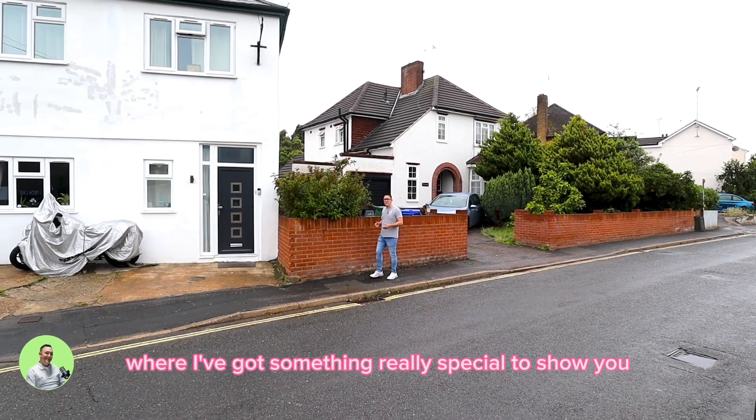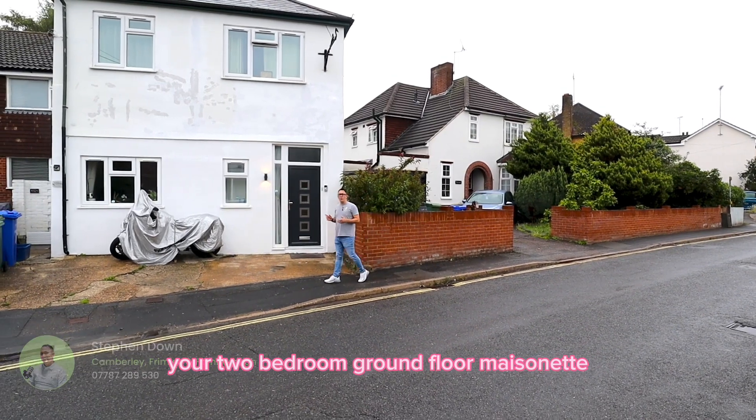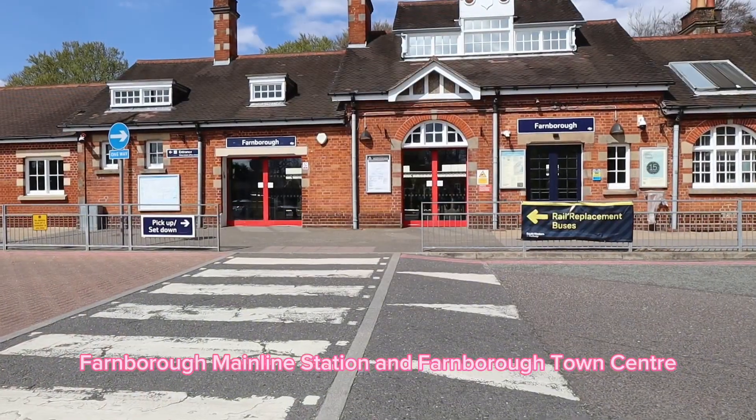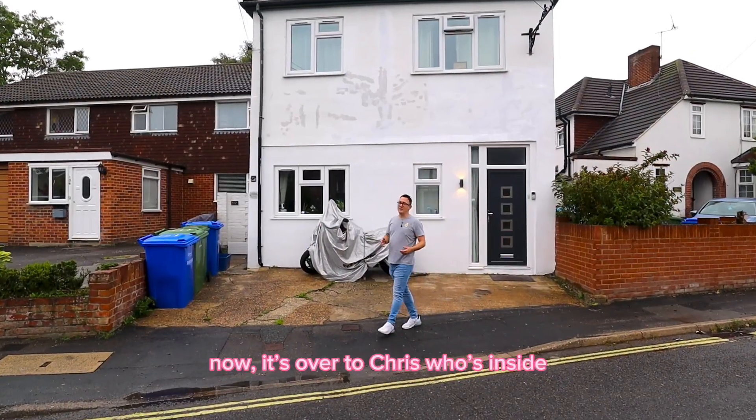Welcome to Cove Road, where I've got something really special to show you — a two-bedroom ground-floor maisonette, which is walking distance to Cove Green, Farnham Mainline Station, and Farnham Town Centre. Now it's over to Chris who's inside.